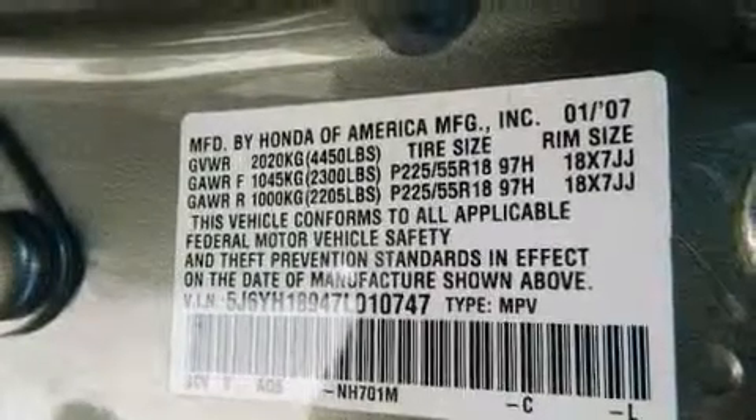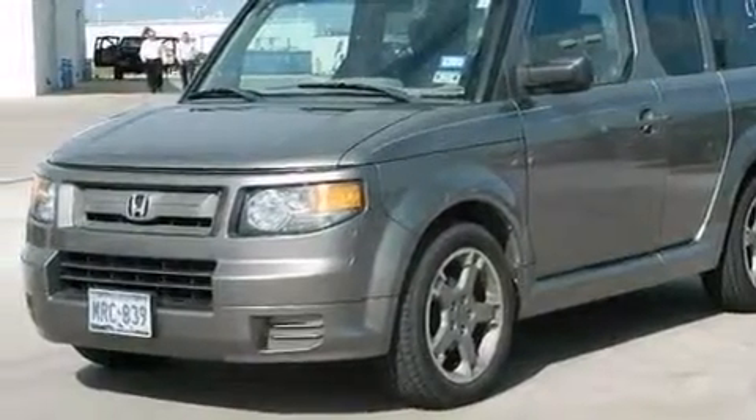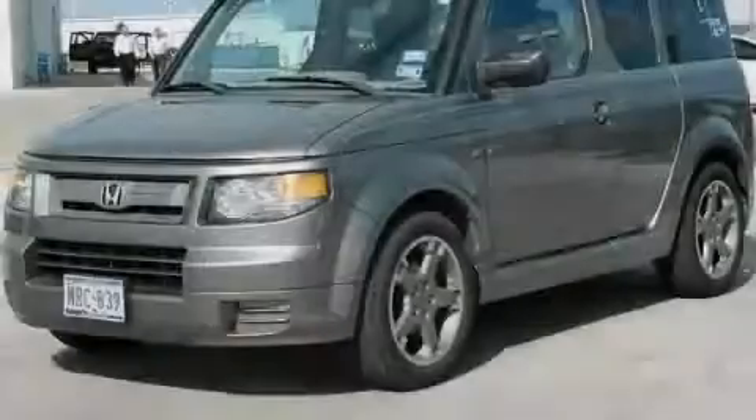Four-wheel disc brakes with ABS, a keyless entry system, and an auxiliary power outlet. Call now to find out how you can own this breathtaking vehicle.